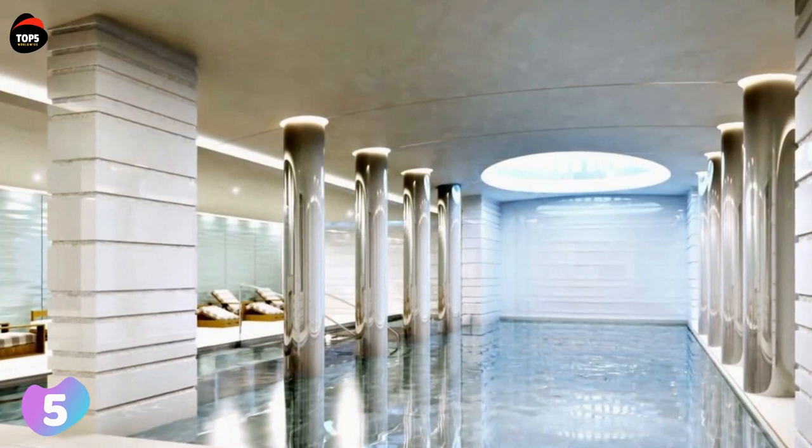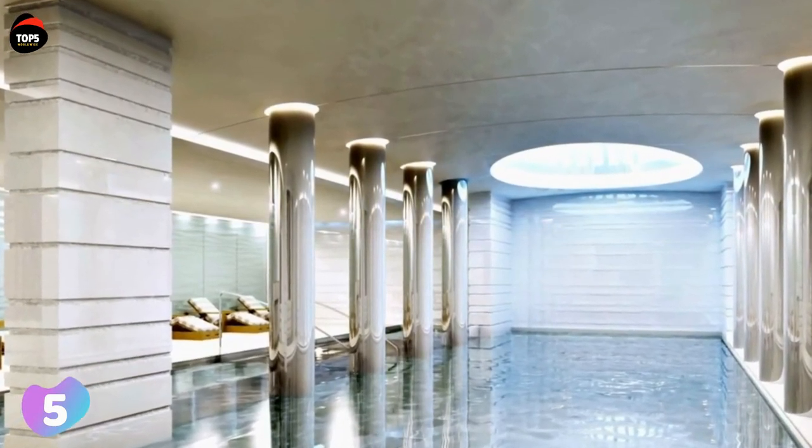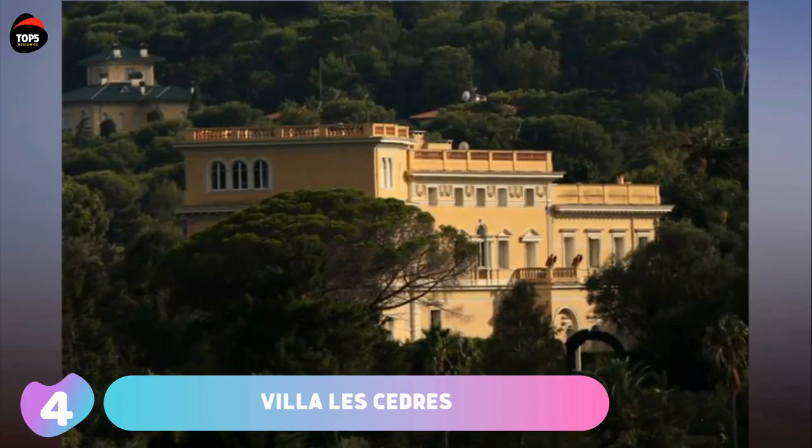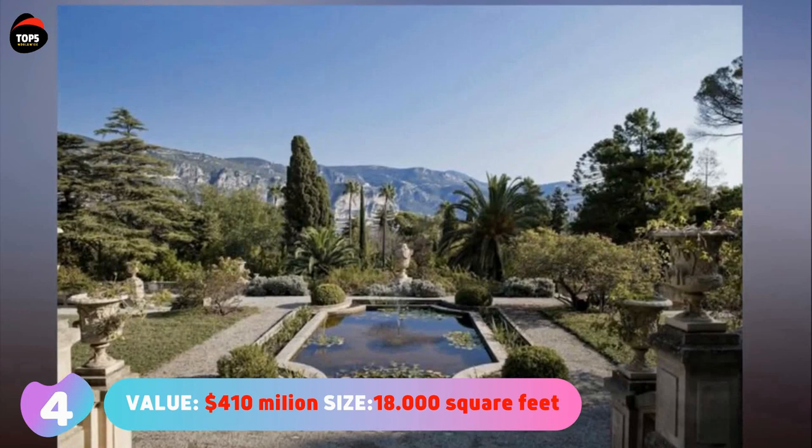The first floor of the penthouse has an outdoor swimming pool which is linked to the second floor by a water slide.